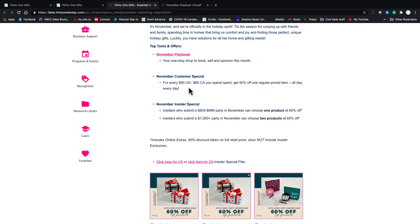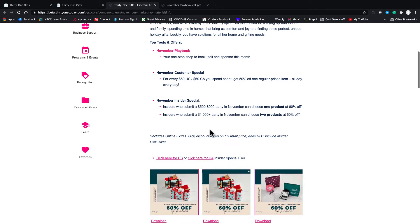Here's our November customer special. It's very popular — spend sixty dollars in Canada and get a half-price item. I find my customers love this because they pick up a few little things and then get half off of an adventure backpack or something that's well over a hundred bucks.